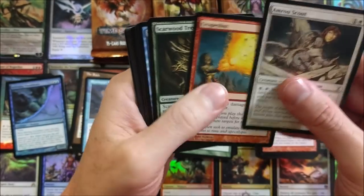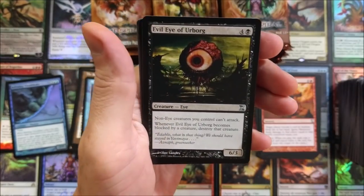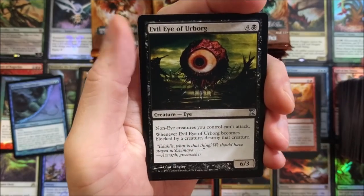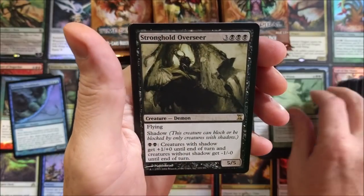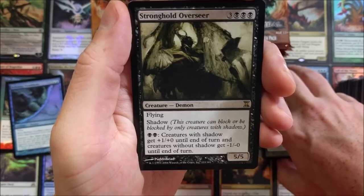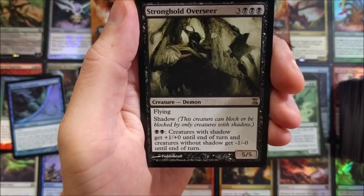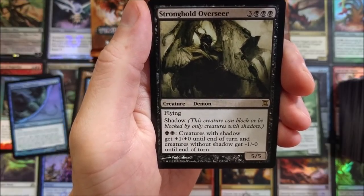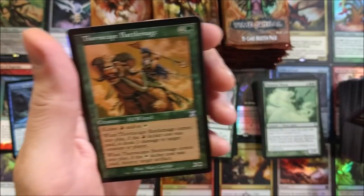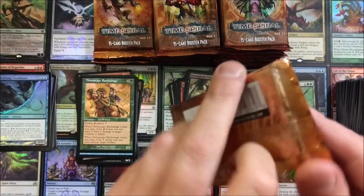Unfortunately, no big hits — no big hits, sorry Chris. Grapeshot yet again. Glass Asp — that's so weird. Evil Eye of Urborg — there are two different artworks on that. Phantom Worm. Stronghold Overseer — flying, shadow, 5/5 for six. Creatures with shadow get +1/+0 until end of turn, and creatures without shadow get -1/0. Not bad for a 5/5 flying and shadow! I never even knew that card existed. And a Thornscape Battlemage — the three swamps kind of limits it to mono-black usually.